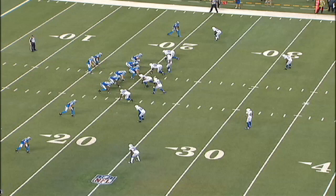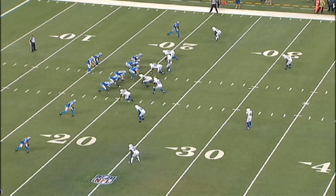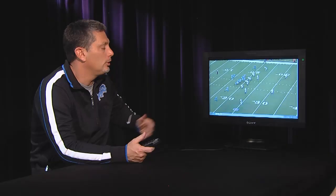You can see here the Colts have a two-deep coverage, which means they're a little bit light in the box — they don't have an extra run defender. So it's a good opportunity for us to run the ball. We're in shotgun, which generally is going to signify pass, but we can run the ball out of that formation also.